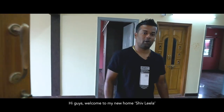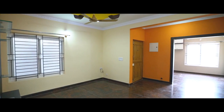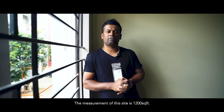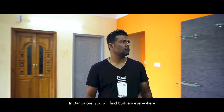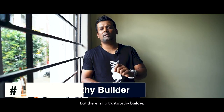Hi guys, welcome to my new house, Sivlila. The measurement of the plot is 1200 square feet. We were thinking about constructing the house. In Bangalore, you can see a lot of builders in every corner, but there are no trustworthy builders.